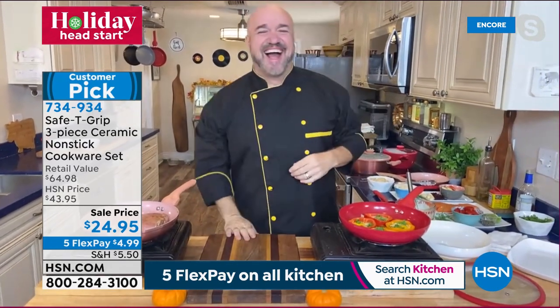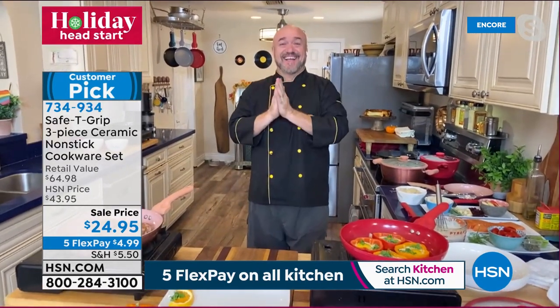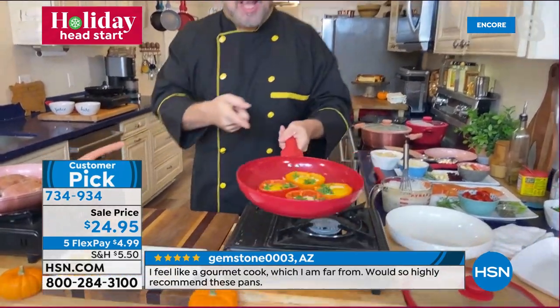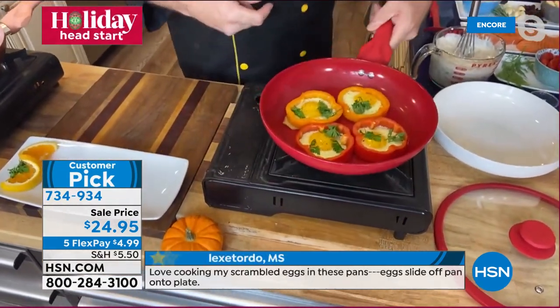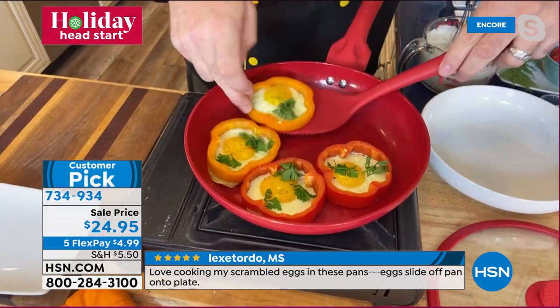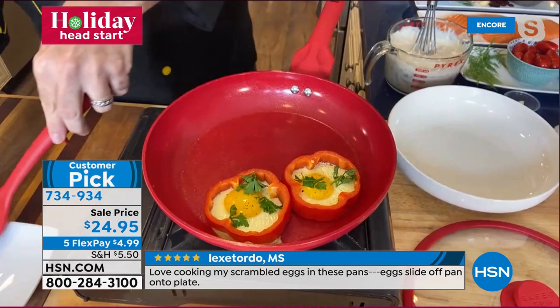Mark explains: no butter, no fat, no oil — that means no extra fat calories or cholesterol. You've got a pan for breakfast, lunch, dinner, and snacks. They've upped the size from 9-inch to 10-inch for this set, giving so much more real estate and room. Cleanup is out of this world.